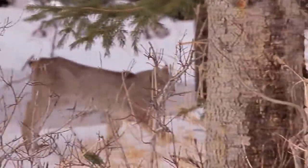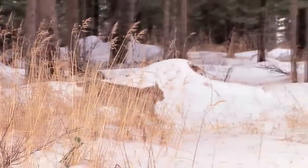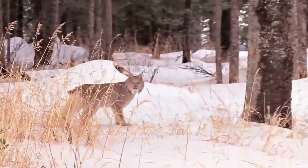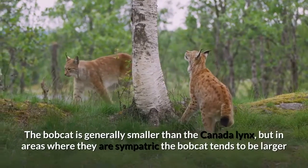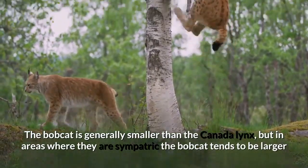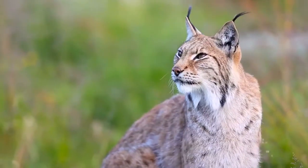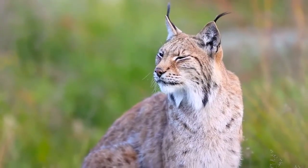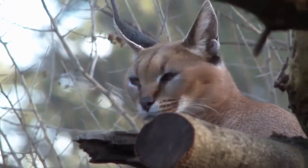The Canada lynx can be told apart from the bobcat by its longer ear tufts, broader paws, shorter tail with a fully black tip, longer legs, and the fewer markings and grayer shade of the coat. The bobcat is generally smaller than the Canada lynx, but in areas where they are sympatric, the bobcat tends to be larger and may still be confused with the Canada lynx. The caracal resembles the lynxes in having similar tufts on the ears.